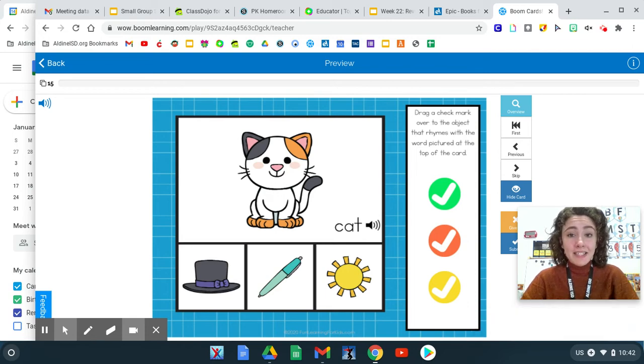Hi there, it's Miss Mason here. Let's practice rhyming words together. Here's a picture at the top. Find a rhyming word at the bottom.